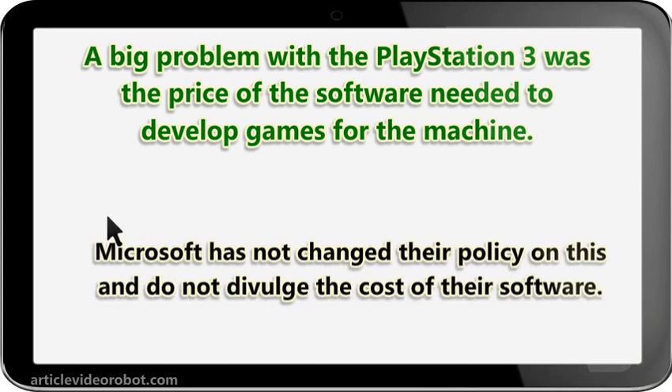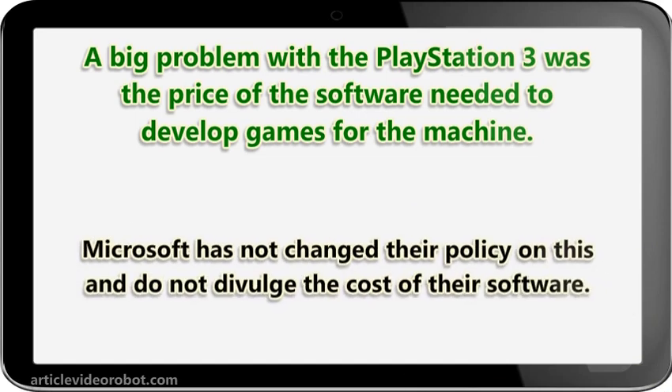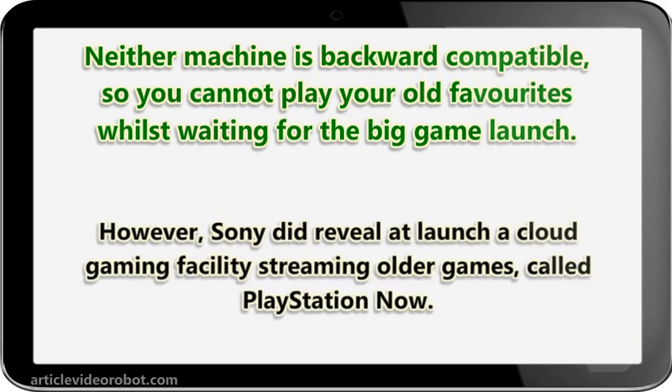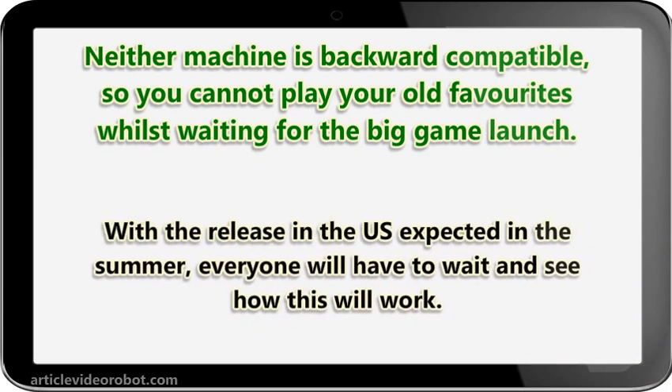Microsoft has not changed their policy on this and does not divulge the cost of their software. Neither machine is backward compatible, so you cannot play your old favorites whilst waiting for the big game launch. However, Sony did reveal plans to launch a cloud gaming facility streaming older games, called PlayStation Now. With the release in the US expected in the summer, everyone will have to wait and see how this will work.